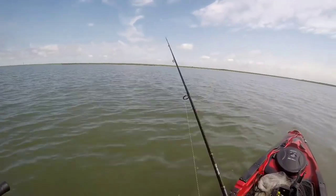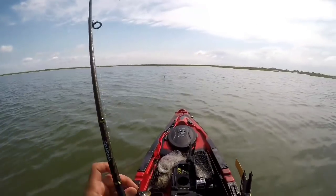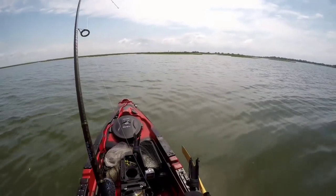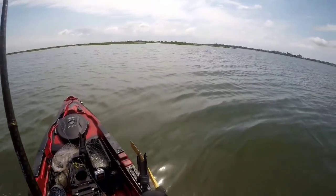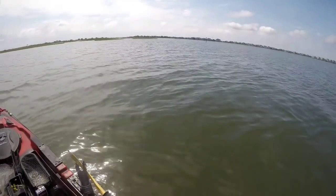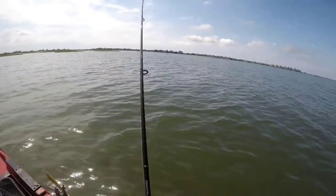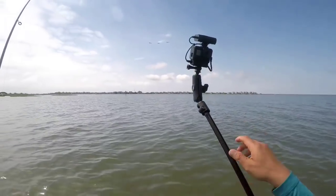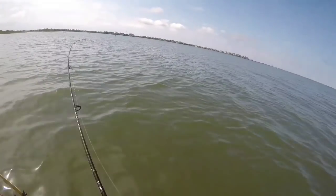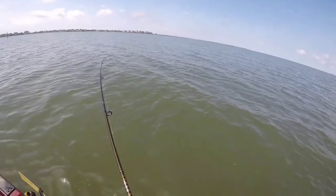Yes sir, got one. Got one. Oh yeah, he's taking drag now. He's going all the way over there. This might be our redfish, boys. It might be a redfish. It's a trout — must be a big trout. But I think this is our redfish. Yeah, he's taking all the way around. He's on top. That's our redfish, I bet. Good thing I don't have other line in the water.